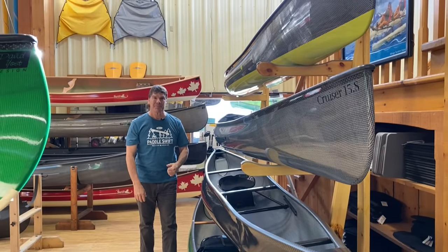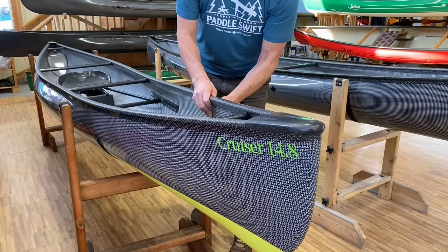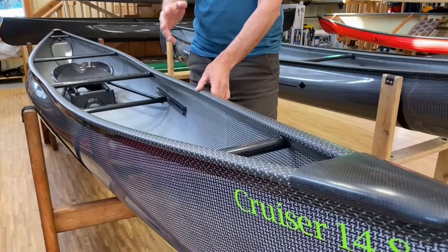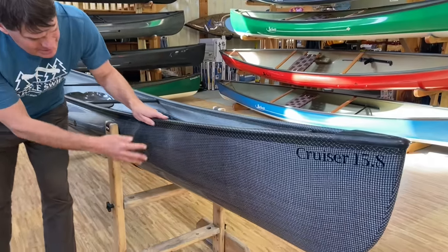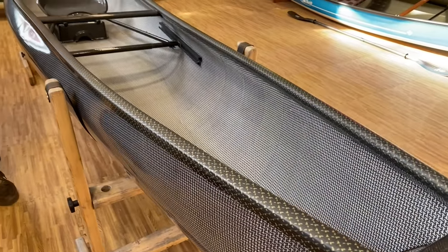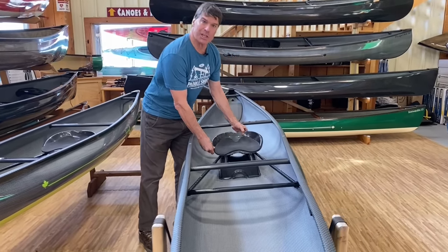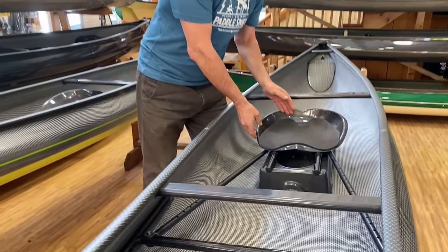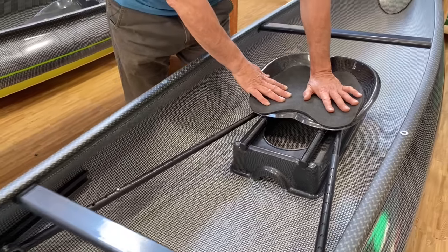Here are two beautiful Cruisers: a Cruiser 14.8 in carbon fusion with carbon Enegra on the outside, apple green finish with matching stickers, black and gold carbon Kevlar trim, and all-carbon interior. Right next to it is all carbon fusion — carbon Enegra H-weave on both inside and outside, black and gold carbon Kevlar trim, all-carbon interior. Let's take a close look at the seat system — our engineers Matt and Terry developed this beautiful carbon bucket seat, which fits a very wide variety of posteriors, with nice padding.